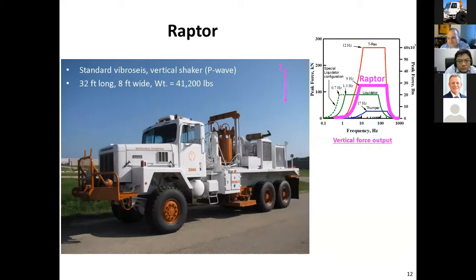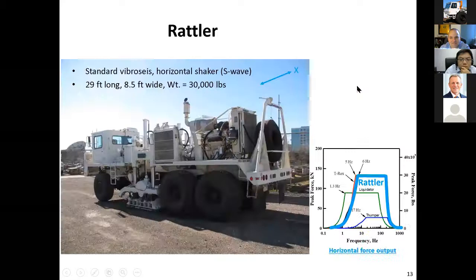Here's Raptor, a standard vibroseismic source. We might use that on a smaller project where we're driving around a bit. That was in Canada, not too long ago, on a project with UCLA that was partially funded through the National Science Foundation.